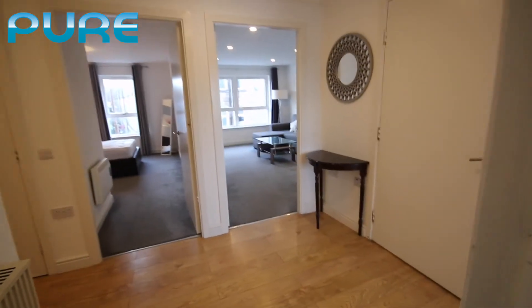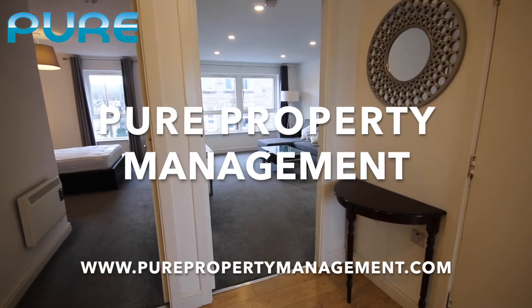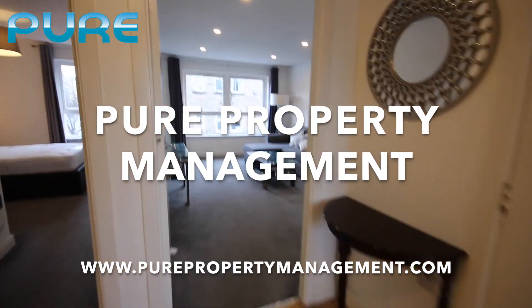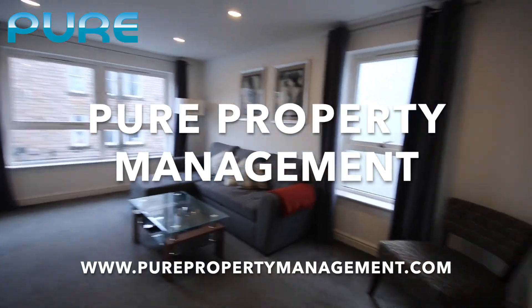Thank you for coming to watch our video at number 54 Duff Street. If you're interested in this property, please contact us at our offices at Pure Property Management. Thank you.